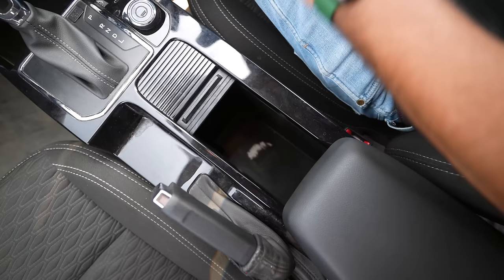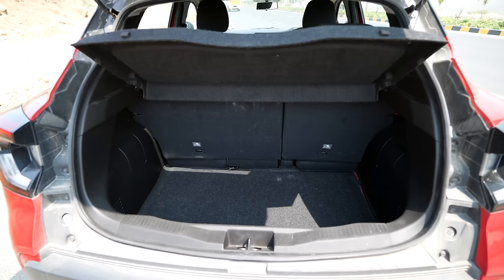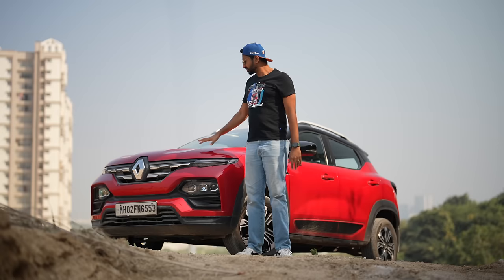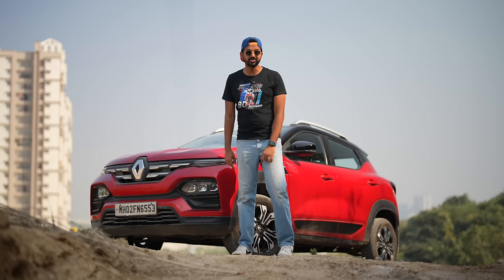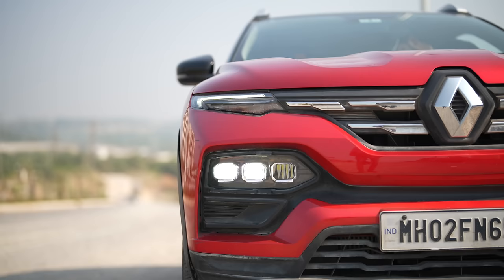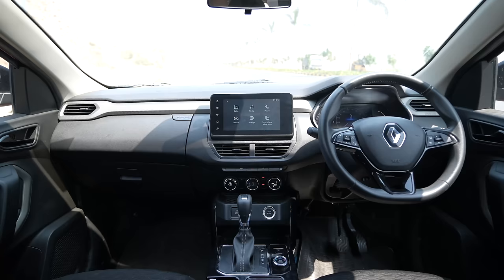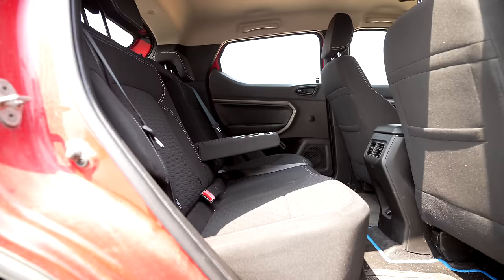There's a lot of storage space: two glove boxes, space around the gear lever with a massive storage space that can open and close, a place to keep your phone, and space for nick-nacks. The boot is big at around 405 litres. Looking at it, the design is actually quite good — Renault has done a fantastic job. The alloy wheels look nice, it gets a rear spoiler, and I love the headlights and taillights. I think this is a very good-looking car.